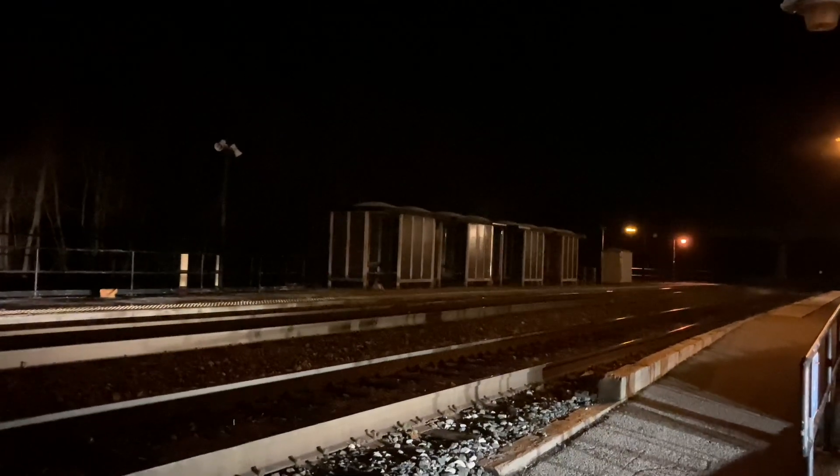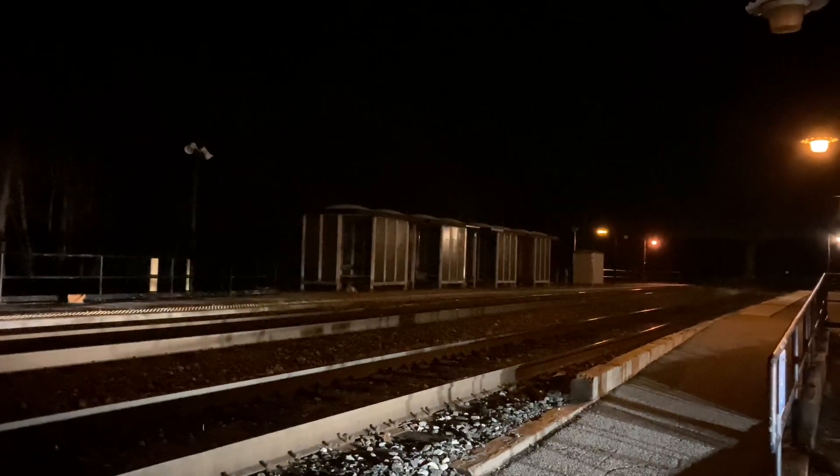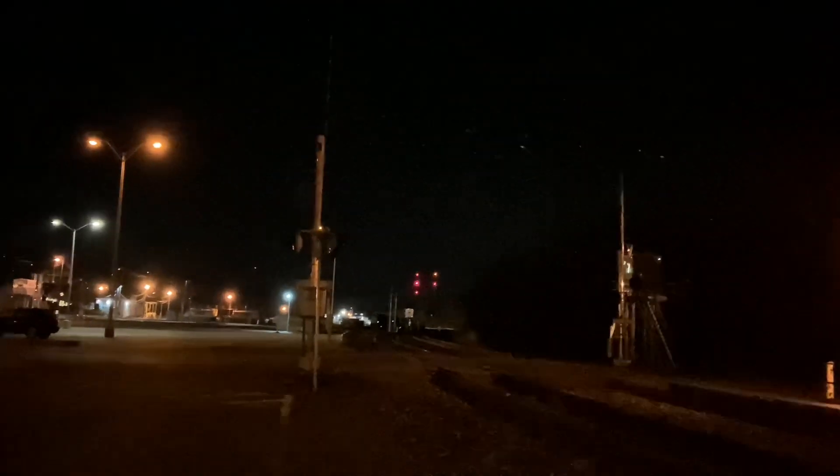Hey guys, what's up? Brunswick. Waiting on CSX I-135. There's a flared Mac on him — I think it's CSX 4814. And he's got a yellow light. I don't know if this is for I-135, but I guess we'll find out.